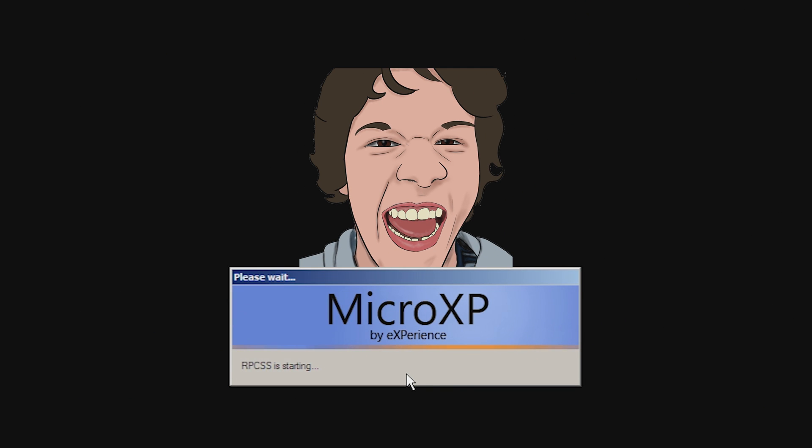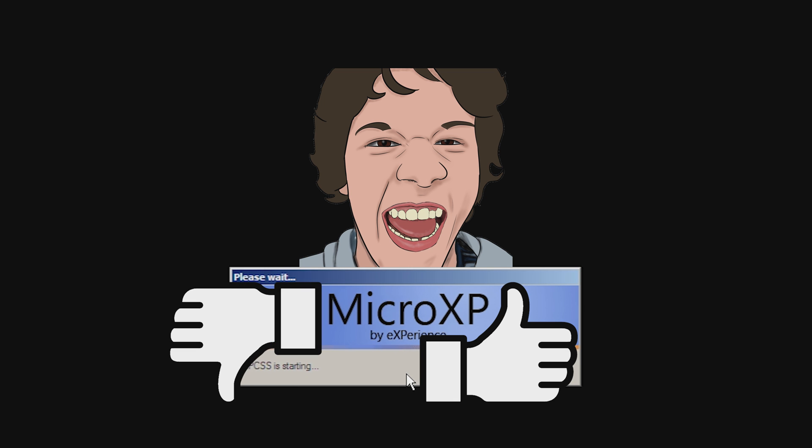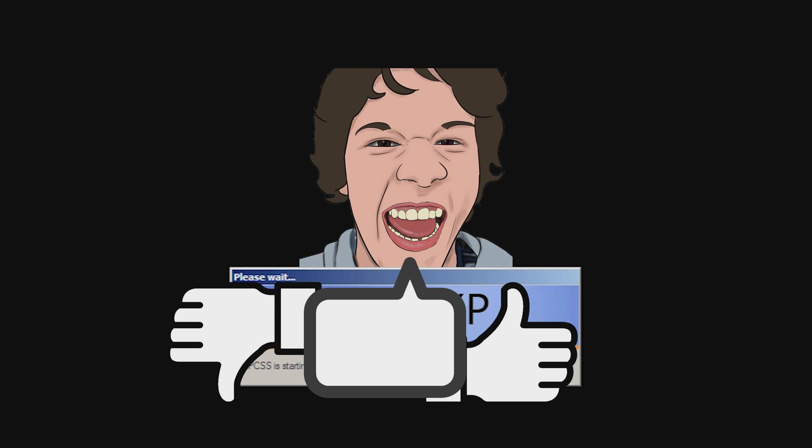Alright, so this is the end — thanks for watching. If you liked the video, press the like button. If you didn't, press the dislike button and tell me why in the comments down below. Goodbye everybody!